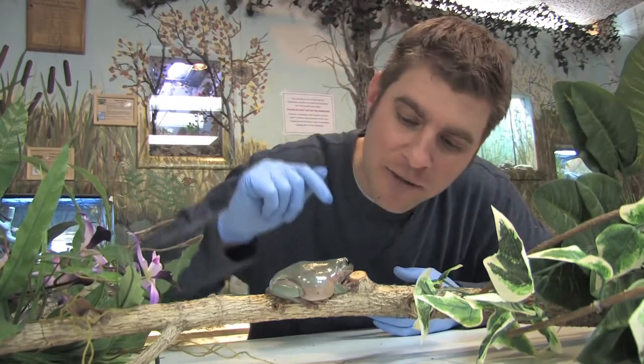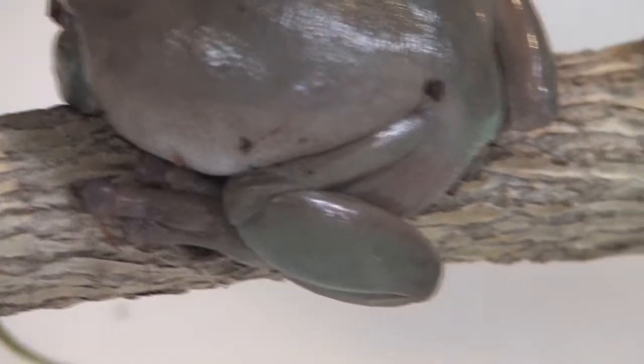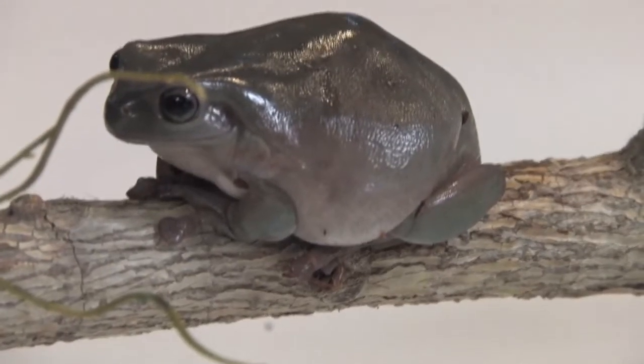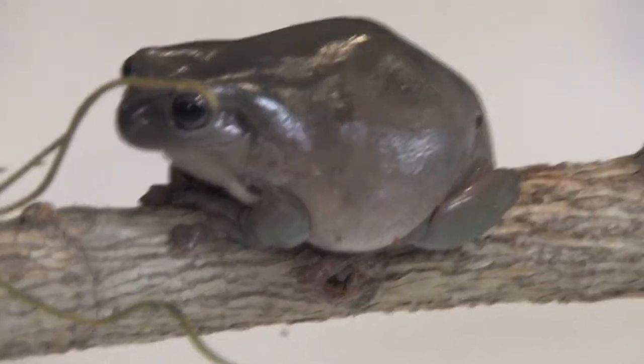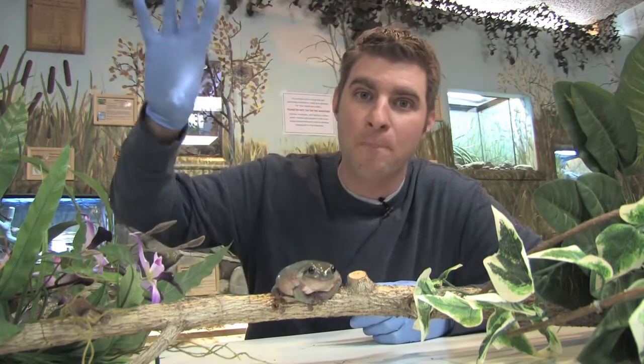You may notice on this guy — see if we can get some good close-up shots — he's got these big giant toes that are big and flat. Those toes are actually kind of like big suction cups. They help him suction his foot onto the tree so he can climb up trees and not fall down. In fact, it's not uncommon in Australia to see these guys suctioned onto a windowsill or a window right in your own house.